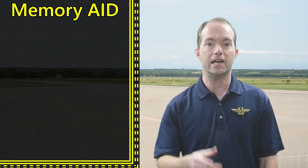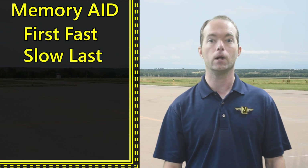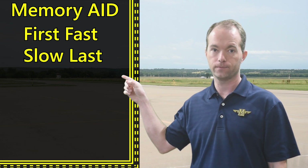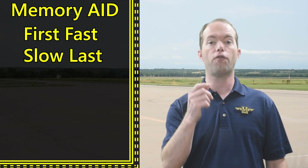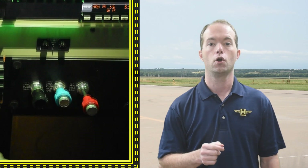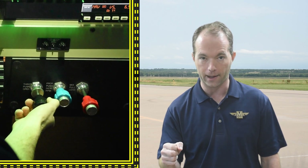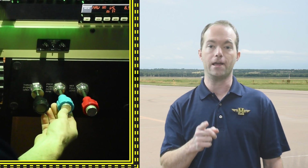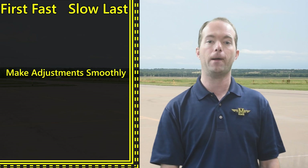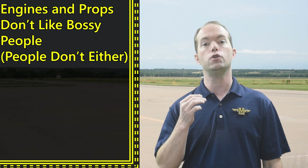I devised a little mnemonic to help you remember in which order to do things: first fast, slow last. So if you want to go faster, you're going to bump up the RPM first, then do the throttle. When you want to slow down, you'll pull the throttle back, then pull the RPM back. Anytime you move either lever, we want to do it slowly and smoothly. The engine and propeller do not like to be bossed around too quickly, so you need to ask nicely.